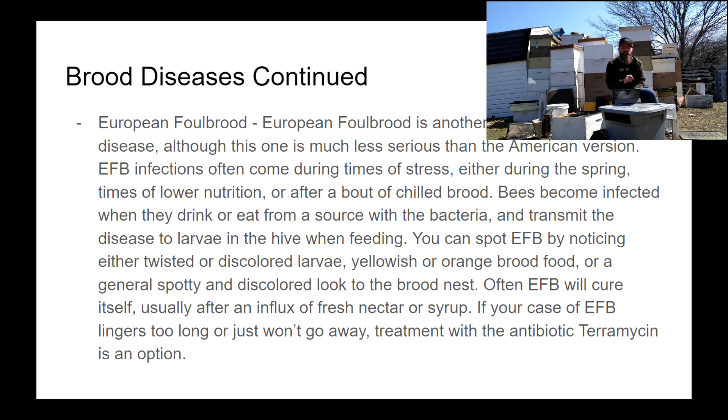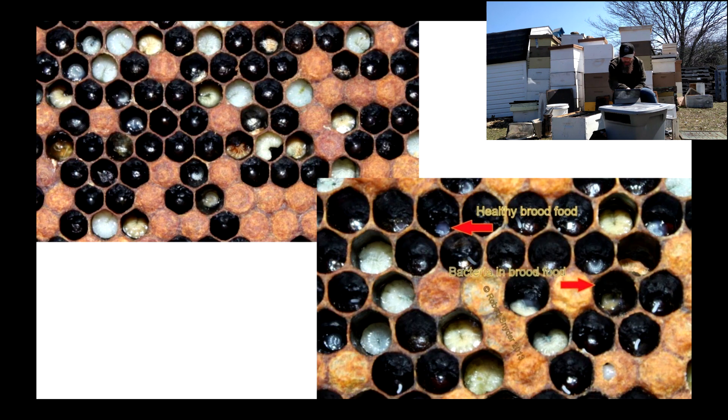If you do have EFB and it's an advanced case, you can contact a veterinarian to get an antibiotic called terramycin that you dust over the tops of the frames. That will help rid the colony of the infection pretty quickly. But don't worry too much about EFB — it's something you'll probably encounter in your beekeeping career but it will likely clear up on its own. Here is a picture of stomach-ache-position larvae and bacteria-filled yellowish brood food — a pretty obvious difference from healthy larvae.